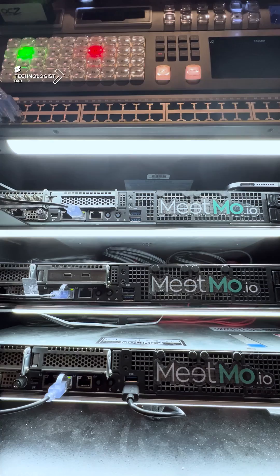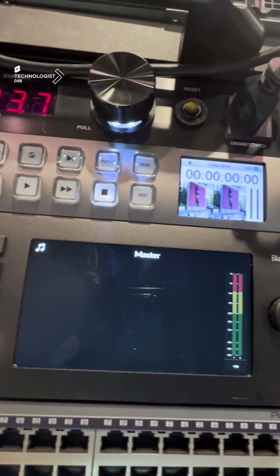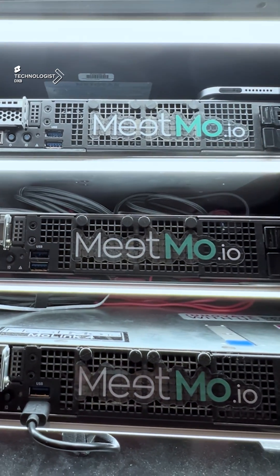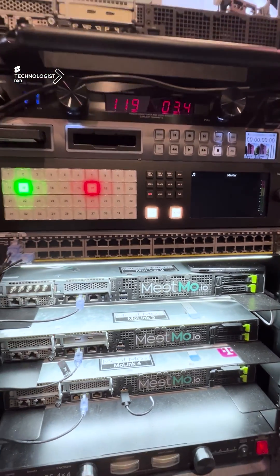This is an 8K beyond transmedia encoder for live streaming to any device at high resolution. meetmo has developed the world's most advanced encoder and multi-format delivery network.